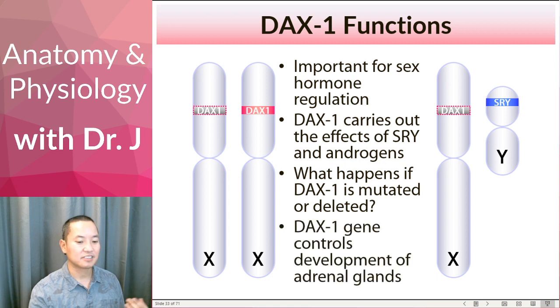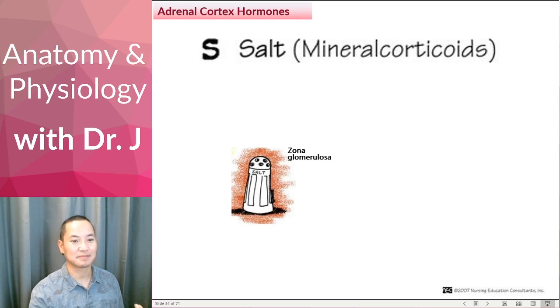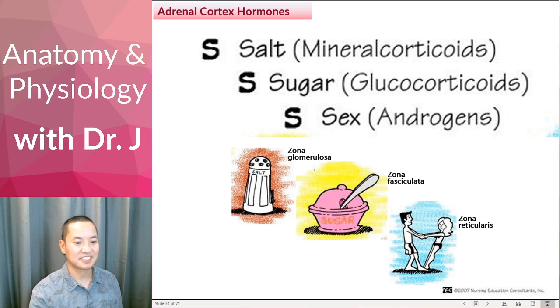DAX1 is also important in controlling the development of the adrenal glands. Adrenal cortex hormones include mineralocorticoids, which regulate salt, blood pressure, and water retention; glucocorticoids like cortisol, important in releasing blood glucose from glycogen and stimulating gluconeogenesis; and sex hormones — androgens. The layers of the adrenal cortex — glomerulosa, fasciculata, and reticularis — produce these hormone categories going from outer to inner. So DAX1 is not only important in carrying out the functions of SRY, but also in developing a normal adrenal cortex.